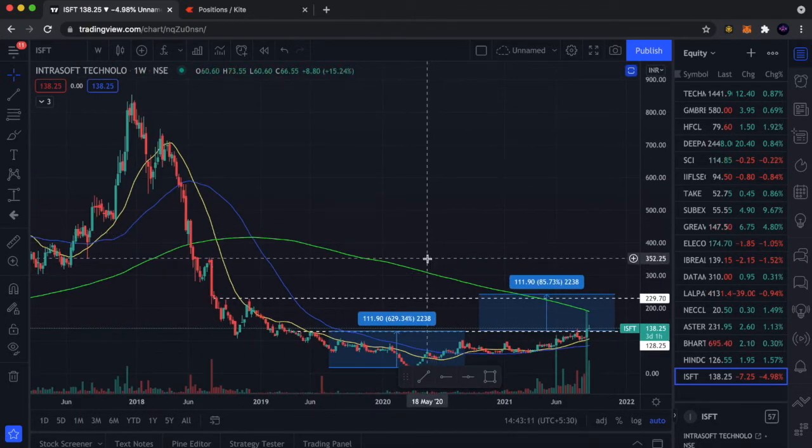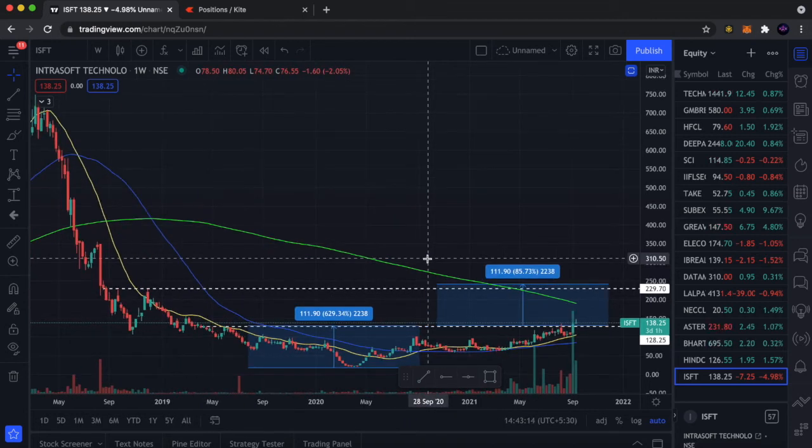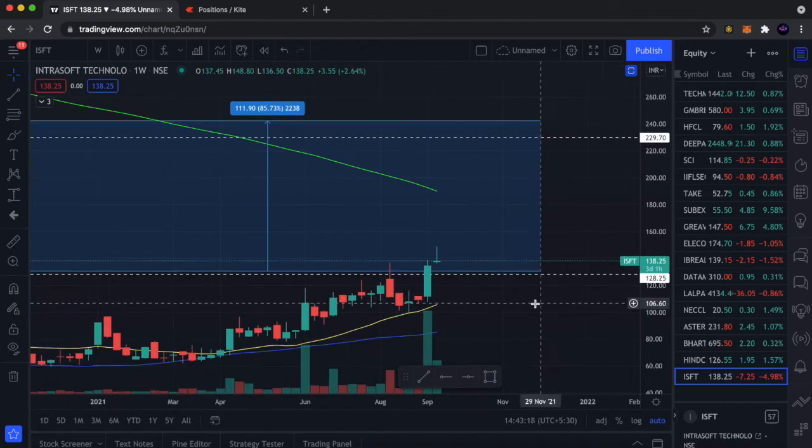Today it's 5% down. The next target is 352 — we can see this stock in a very big rally. So if you don't have an entry, you can take entry now.